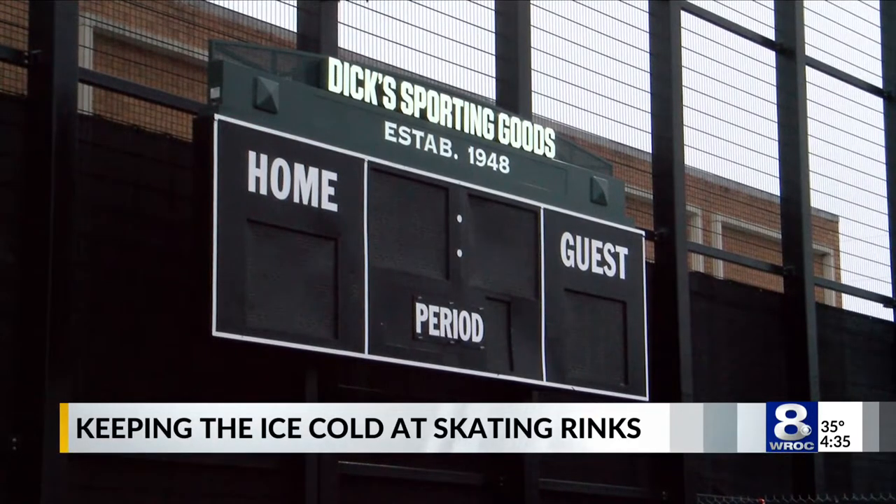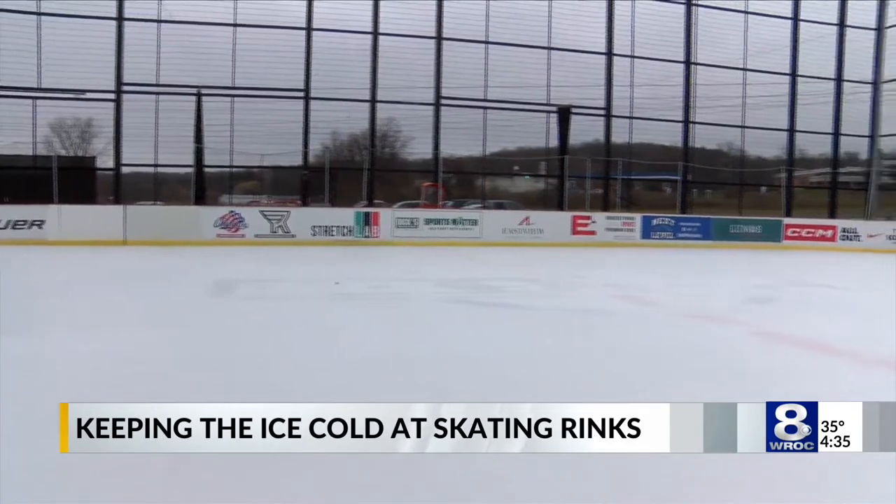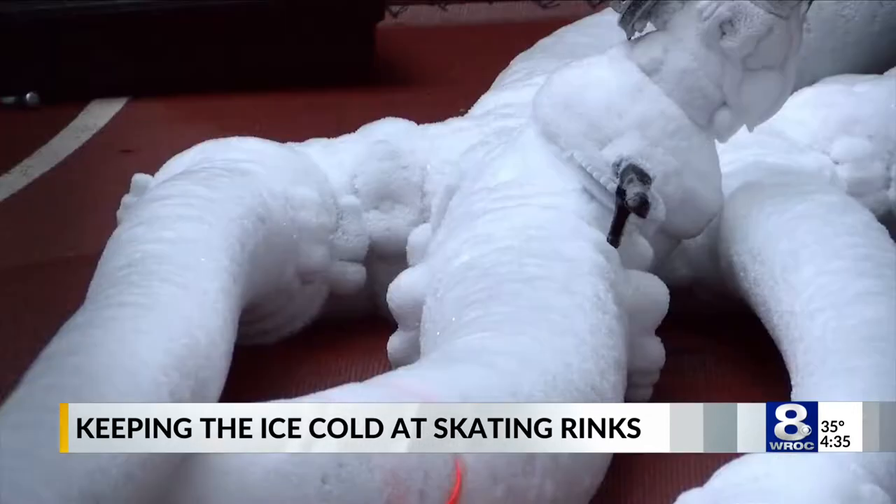The how and the why of why the ice sticks around even after the warm November is simple. A company called Magic Ice comes in, they install a subfloor over top of the turf fields and then they lay down chiller lines. They have glycol running through them, kept at about 15 degrees Fahrenheit.